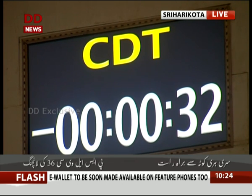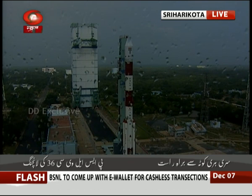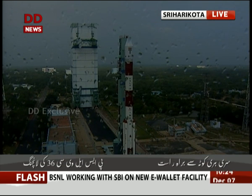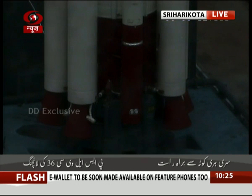Minus 35 seconds. Minus 30 seconds. Looks like light showers outside in the launcher. Minus 25 seconds. PS2 VSVP is opened. Minus 20 seconds. Minus 15. We will have the ignition of the RCT at minus 3 seconds.